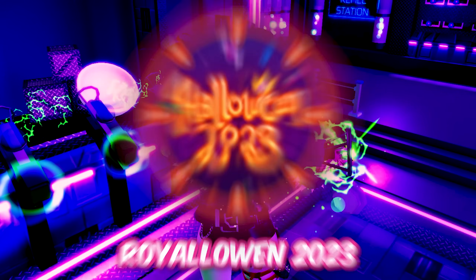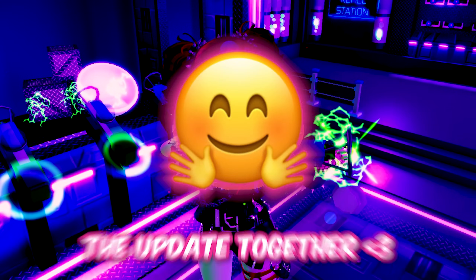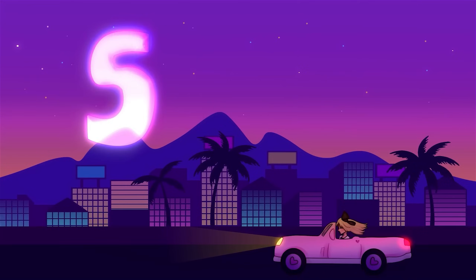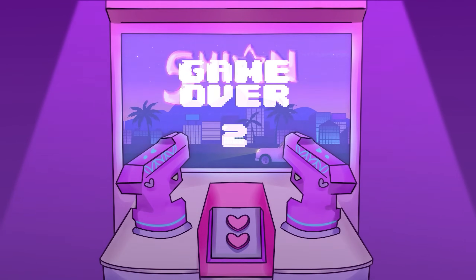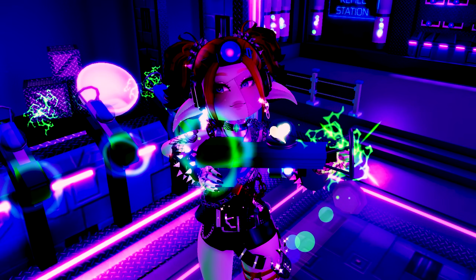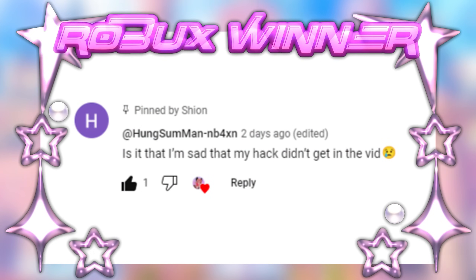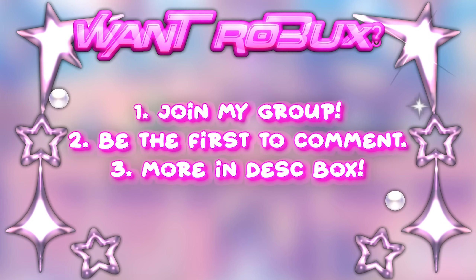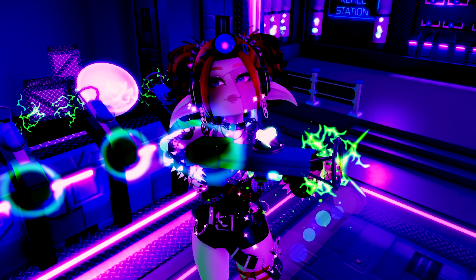Royale High finally updated. Royalloween 2023 is here and Wickery Cliffs is back. Let's see the update together. Before we start, let's see who won the 500 Robux in my previous video. Congrats to the winner. Let's start the video now.